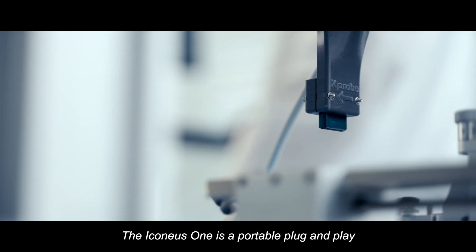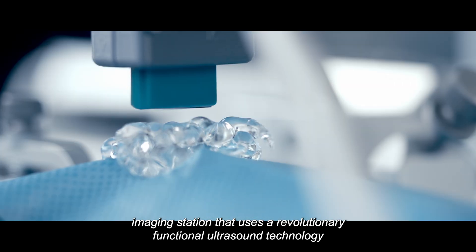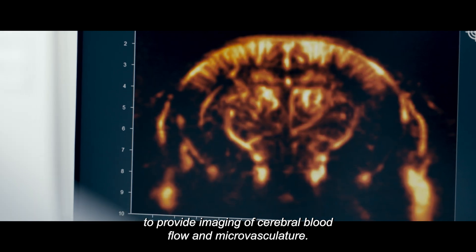The Iconius One is a portable plug-and-play imaging station that uses a revolutionary functional ultrasound technology to provide imaging of cerebral blood flow and microvasculature.